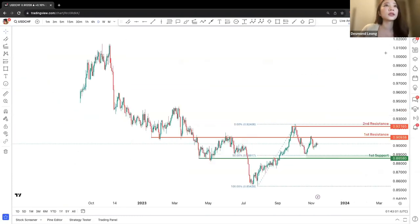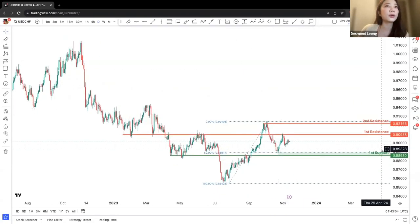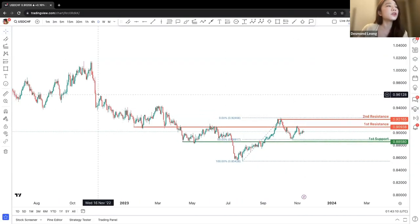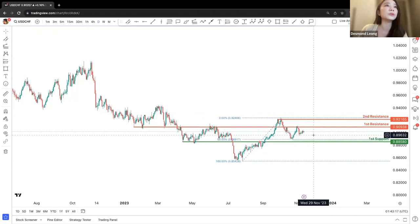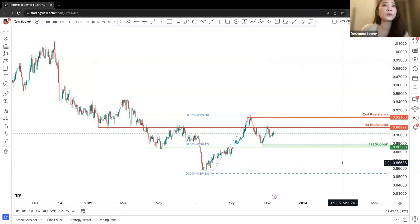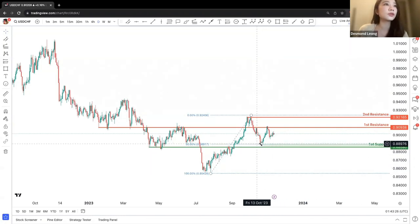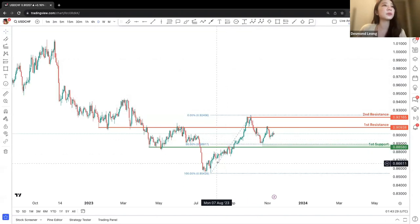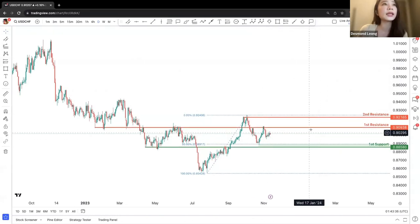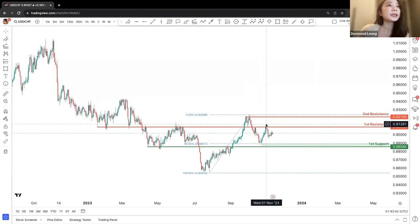Let's look at Dollar Franc on the daily chart. We are seeing a general downward movement as the first general trend, with the recent current trend being an upward turn then downward movement. We are looking at the first support at roughly 0.88580 at the green color box area with a 50% Fibonacci retracement, a bounce off, and a first resistance at approximately 0.938.